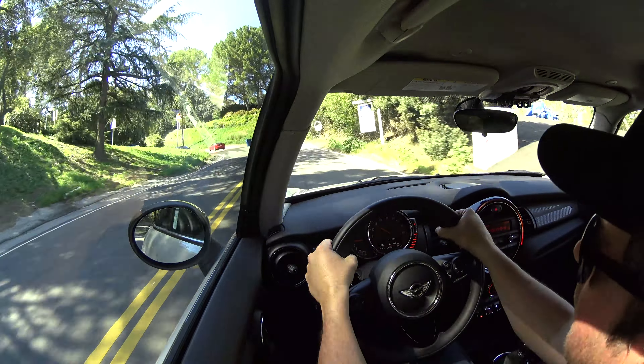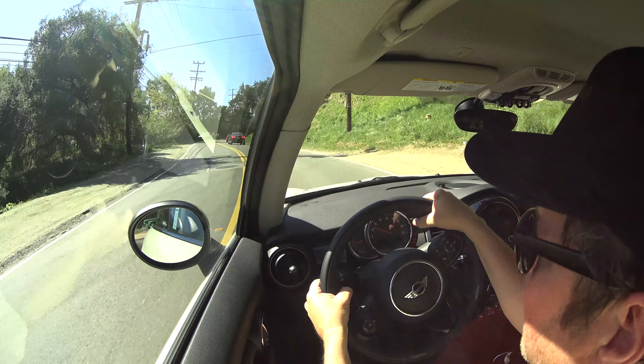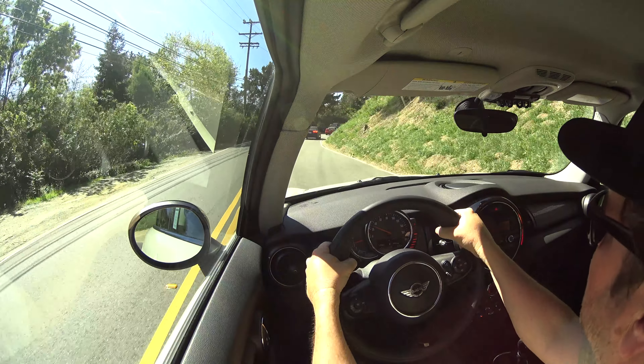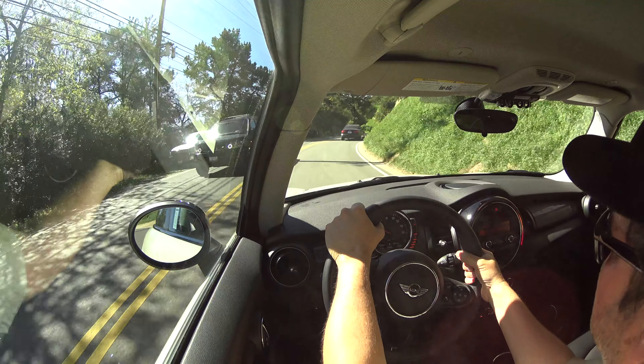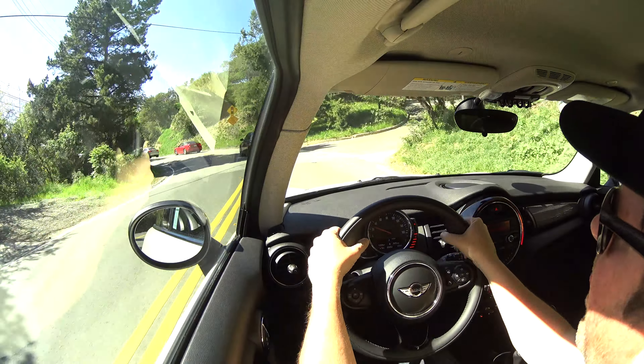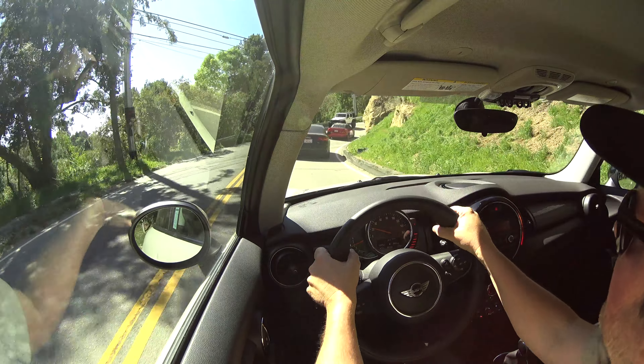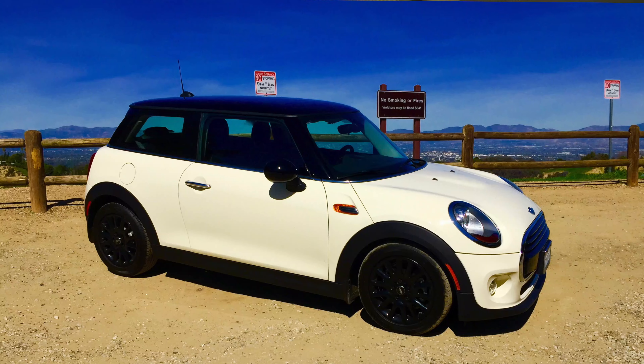This was the base Cooper. All it had was the 16-inch wheels and the 6-speed manual transmission. With the manual transmission, this little motor comes alive. It really makes a huge difference. I've driven the automatic and yeah, it's fun, but this 3-cylinder with the 6-speed manual — that's the way to go.